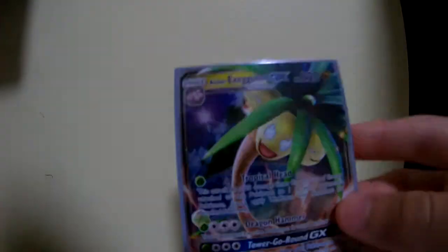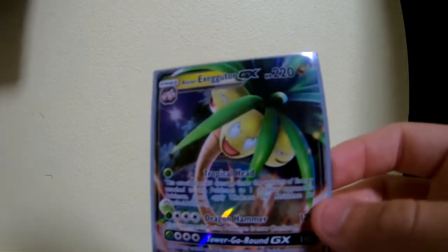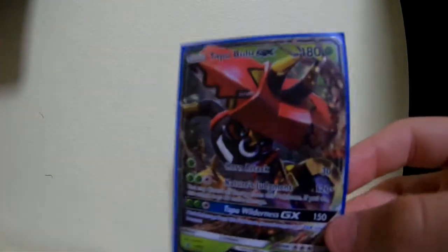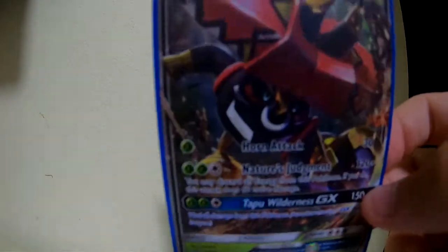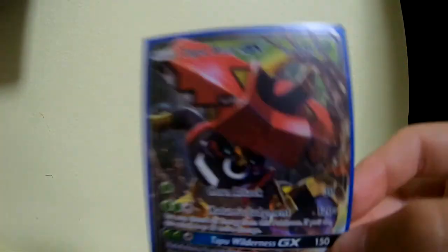Next GX on the list is Alolan Exeggutor GX. I can't remember which pack I pulled this out of — it's been quite a while. I don't really collect Pokemon cards that much anymore; I rarely open packs now. But I like the art on this one. And last GX on the list is Tapu Bulu GX. I don't really like the art on this one as much. I don't know anything about the moves, so yeah.